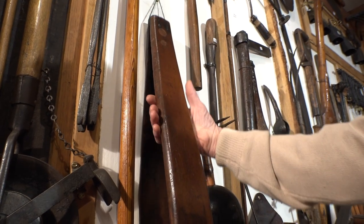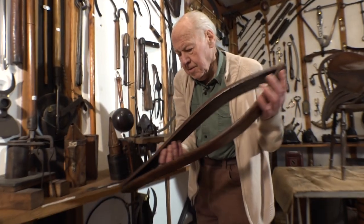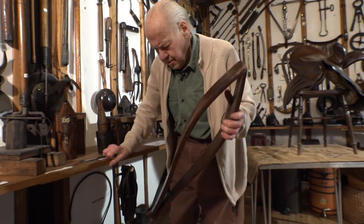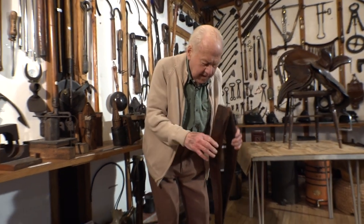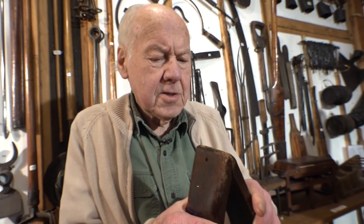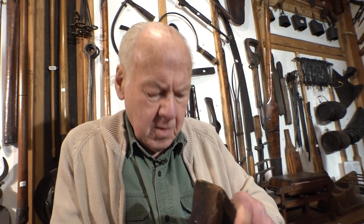Here we've got another one. It's like a little face — a clamp of sorts. If two parts needed stitching together, it would give him both hands free for stitching.